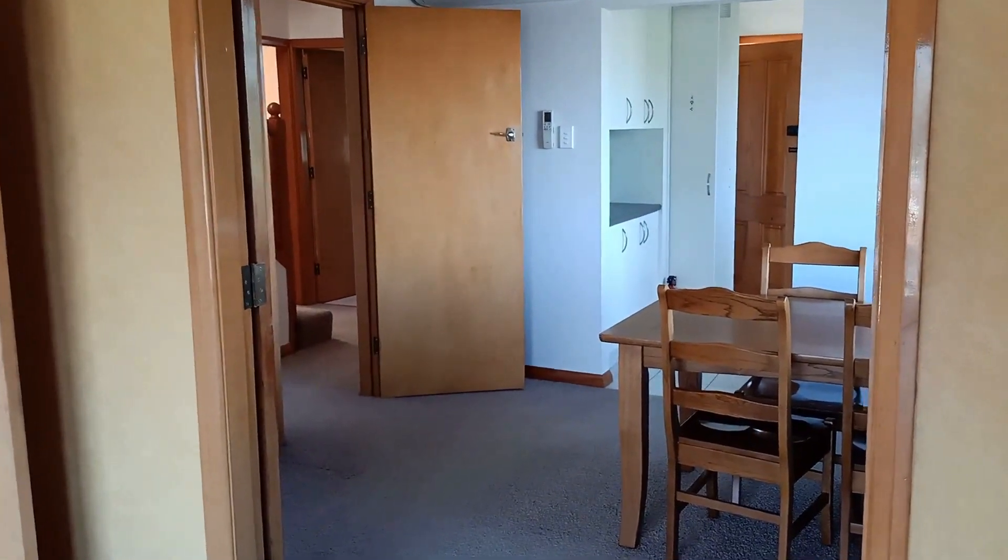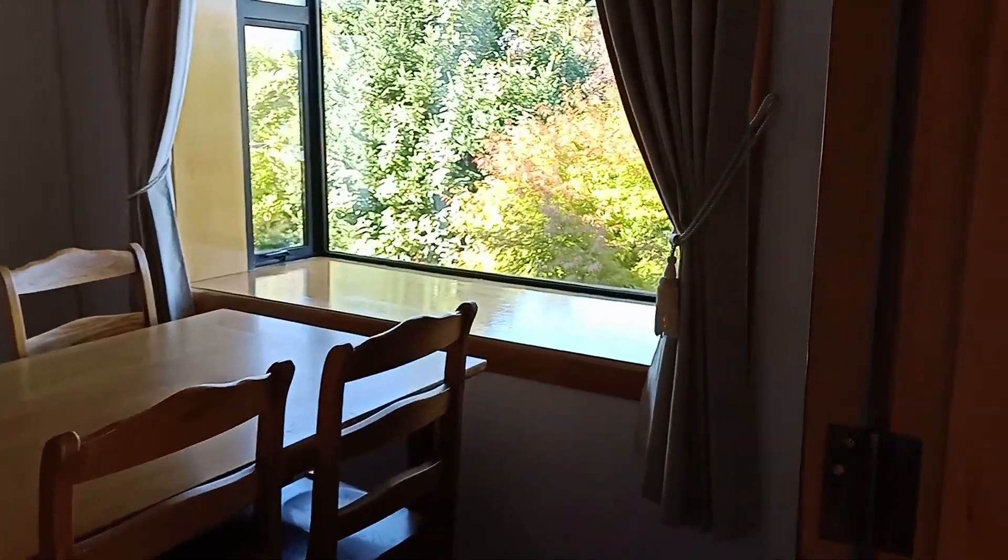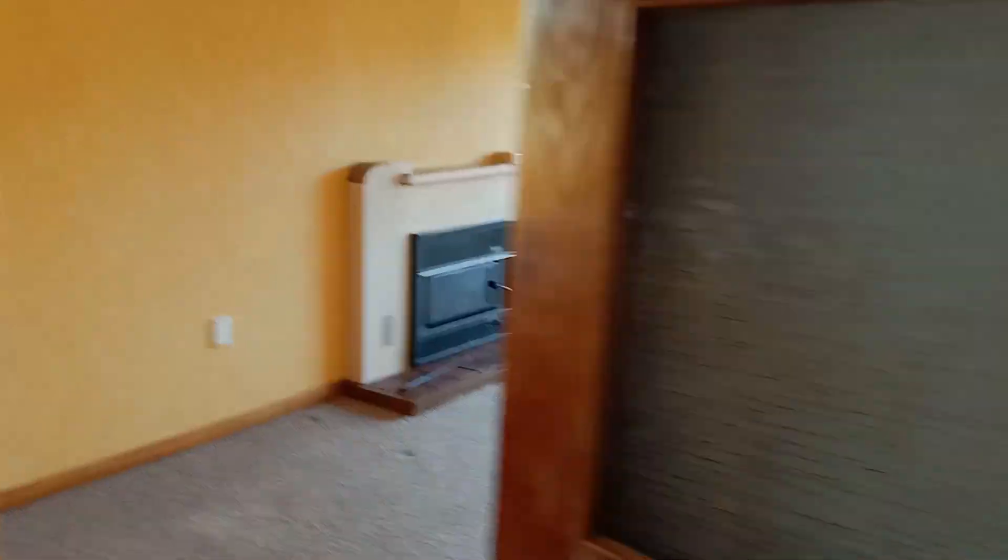Straight into the lounge with a nice Masport fire, as well as a decent sized heat pump. Good sized living area, and then an open dining area — but it can be closed, so it can be separated if you choose. Let's have a wee look with these beautiful wood doors.